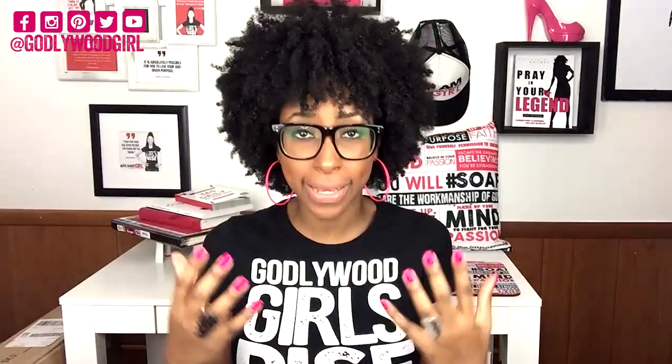Step number two: once you understand what you're actually passionate about, your job is to identify what other business gurus have already written about that subject. Go on Amazon.com, type in your business subject, and take a look at what's already out there — the points of view other gurus have come up with, what subjects they've explored, what questions they've asked, what problems they've solved. One of the great things about Amazon is that they give you a sneak peek inside a book, so you can look at the table of contents and see what subjects other gurus have already explored in your topic.